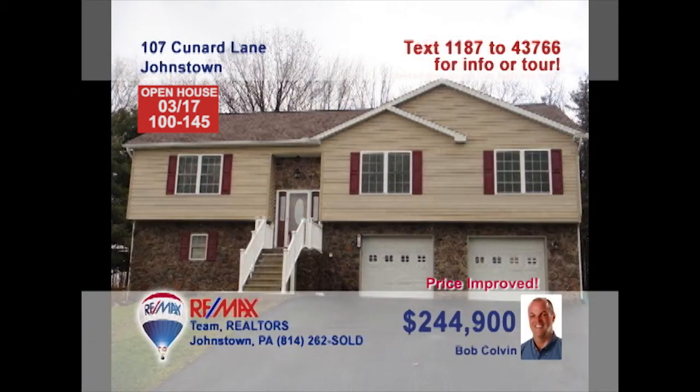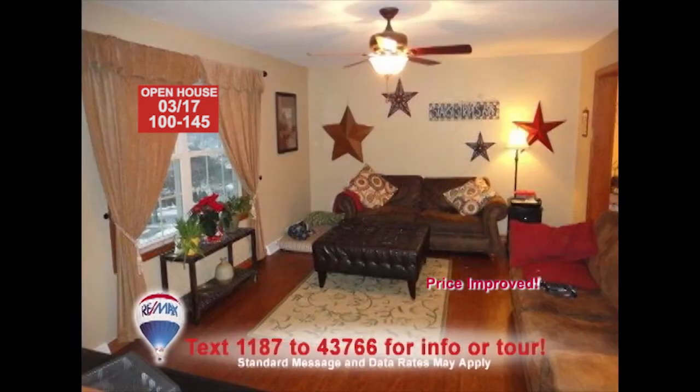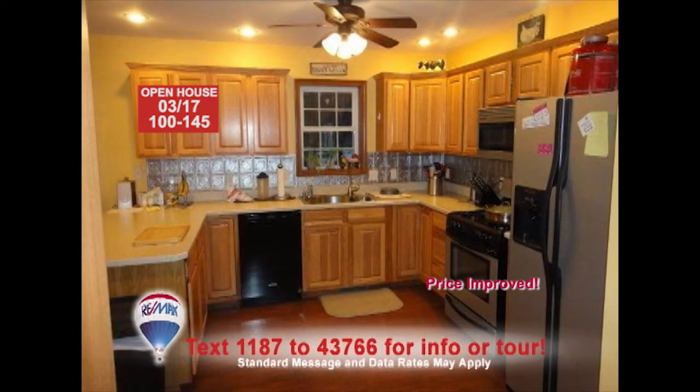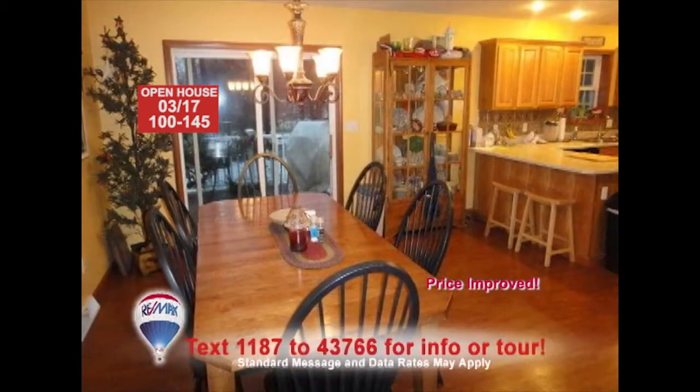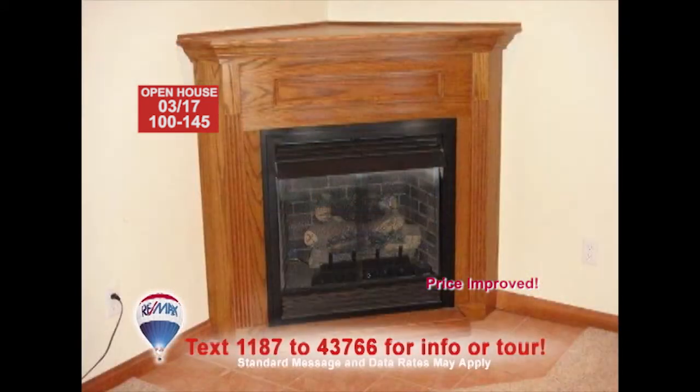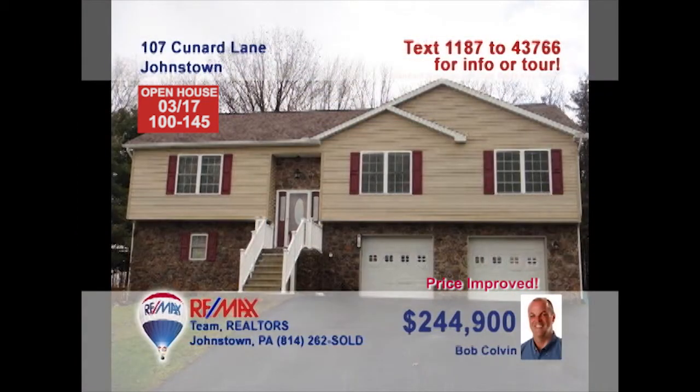Bob Colvin, listing agent for the Bob Colvin team, presents this like-new Richland home with three bedrooms. Bright windows and laminate floors create a comfy living room. The kitchen also features laminate floors along with a breakfast bar and appliances. Just a few steps away, you can enjoy the spacious dining area. And the lower-level family room is perfect for entertaining all your friends with details like this warm gas fireplace. Schedule a tour with a buyer agent.